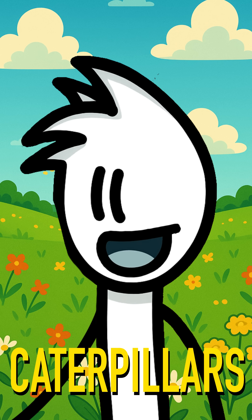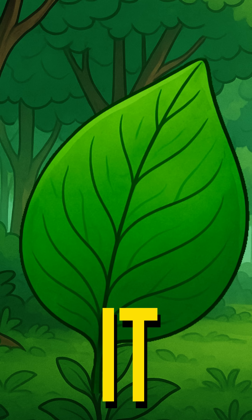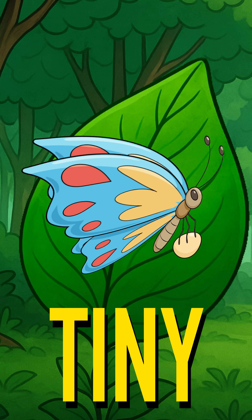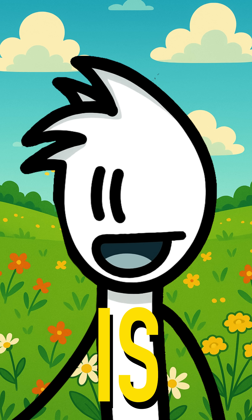We all know butterflies and caterpillars. But did you know that it's one and the same? It all starts when a butterfly lays a tiny egg on a leaf. Inside the egg, a small caterpillar is growing.